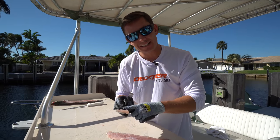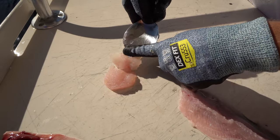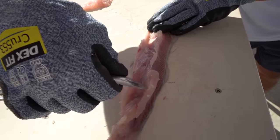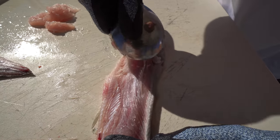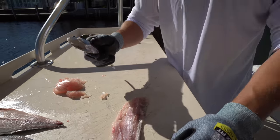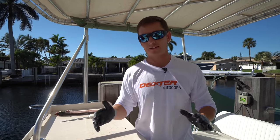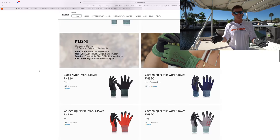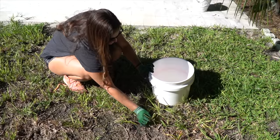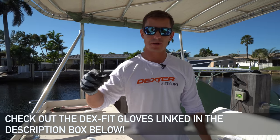You don't want to be too aggressive with the spoon or you can accidentally get bone in the meat. Every swoop looks like two little grouper cheeks. Victor notes that his buddy Alec said he wouldn't eat it if you have to scoop it with a spoon - but that's being closed-minded. Huge shoutout to Dex Fit for sponsoring - they have a full line of gloves for filleting, outdoor use, and even gardening.